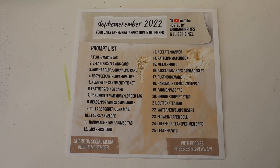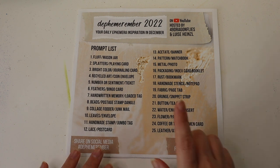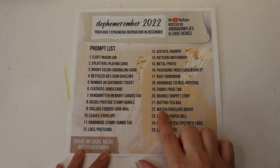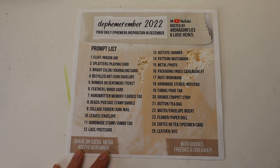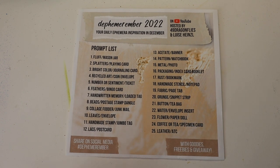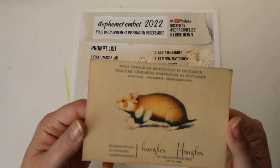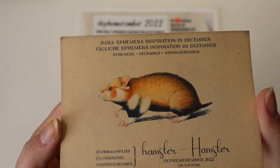Today I am working on day 22 — it's so hard to believe. The prompt is water and envelope insert, and the animal of the day is the hamster. Isn't he cute? How cute is he?